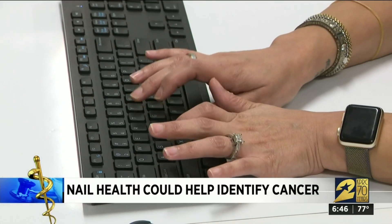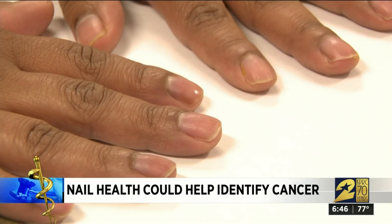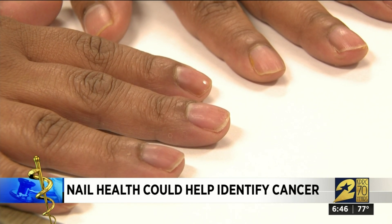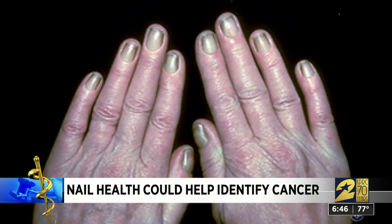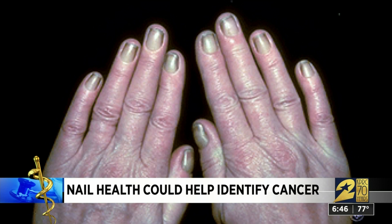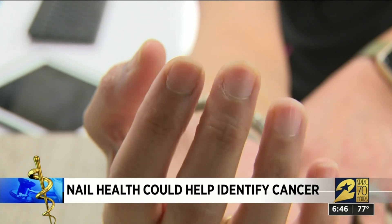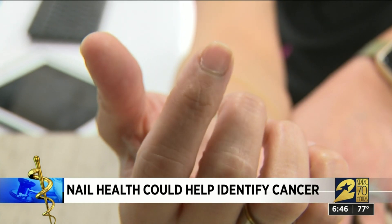Other signs to look for: half and half nails, where one color is white and the other is distally colored — that could signify renal disease. If nails are all yellow, that could signify lung disease or lung cancer. And splinter hemorrhages — tiny little slits in your nails — can indicate a heart condition.